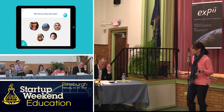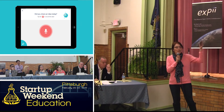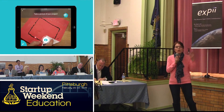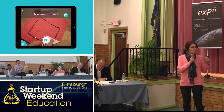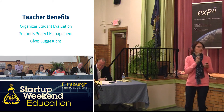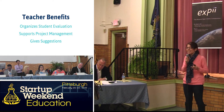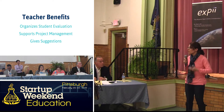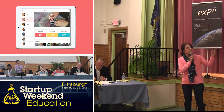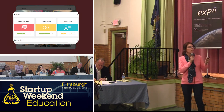Students choose the avatar that most reflects what they did. We also want them to network with others — they show us who they worked with today, share what they talked about in their group, and because this is a portfolio app, students take pictures of their projects. For teachers, the app organizes student evaluations, supports project management, and gives suggestions to help teachers further social development. Teachers gain data from student assessments and are given suggestions for improvement.